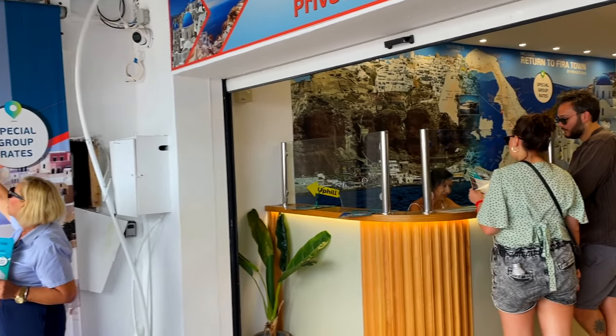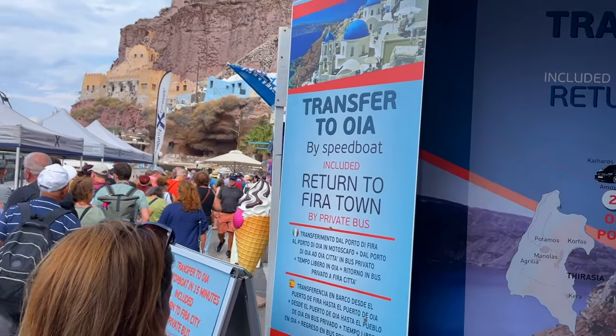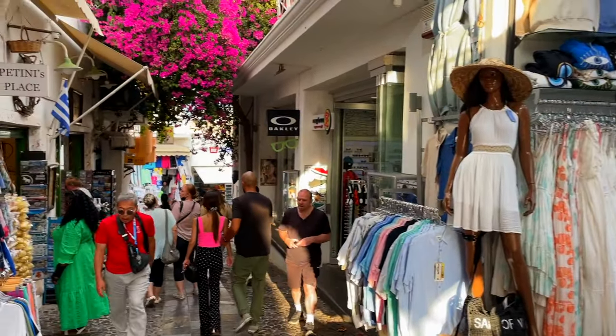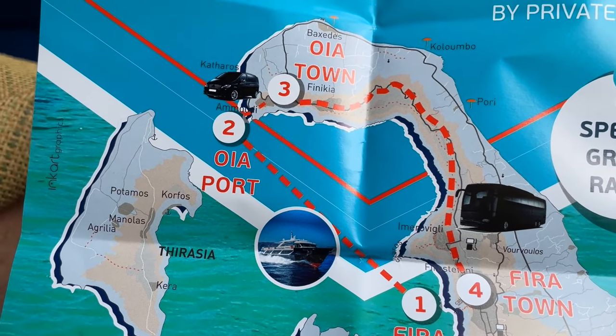We're able to bypass this line — 60 euros total for two people, 30 apiece. It takes you to Ia, the other city, by boat, then buses you up to the top so you can skip this cable car line, because this is the only way to get up. To put things in perspective, we are at number one on the map and we're going to take the boat to number two.